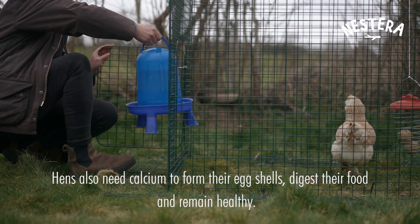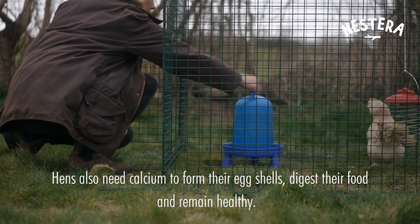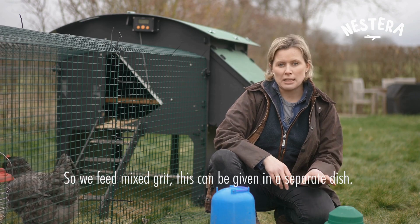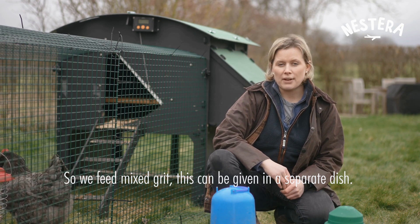Hens also need calcium to be able to form their eggs and to stay healthy, so we give them some grit. You can add that in a ramekin — we don't put it inside the feeder — so they have access to that as well.